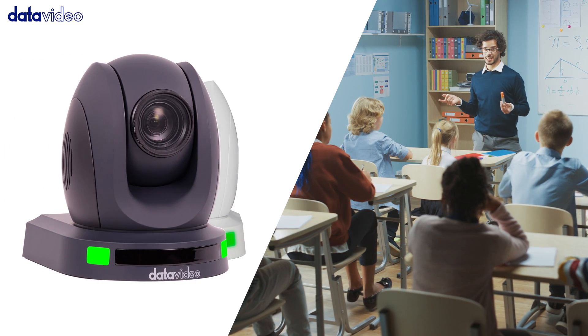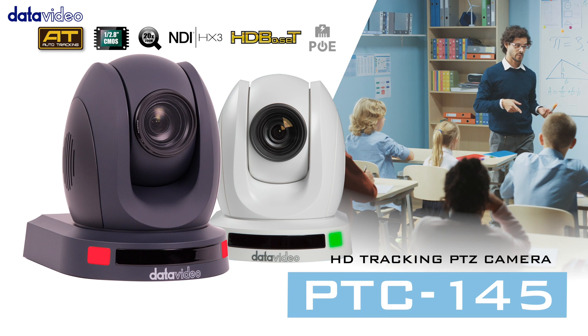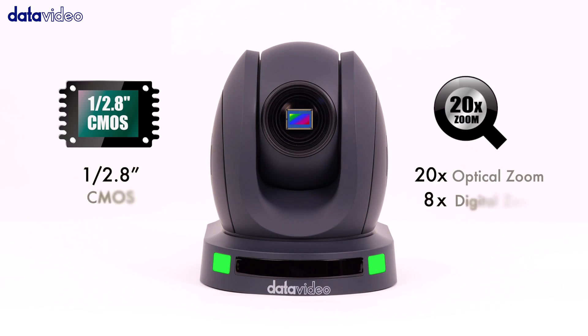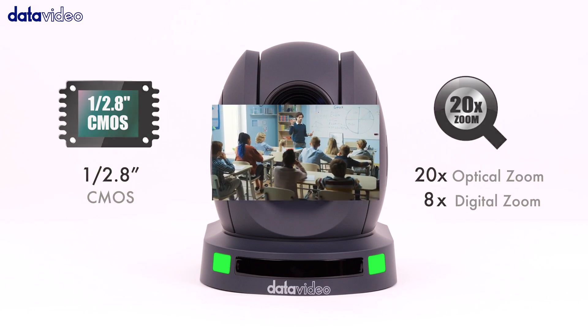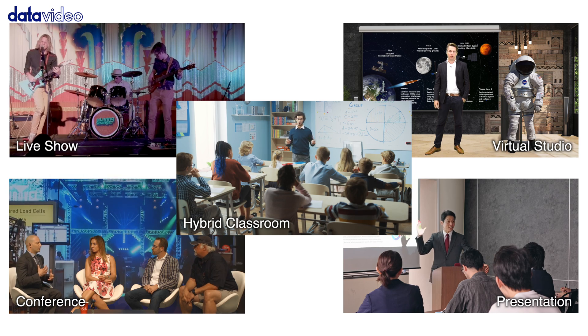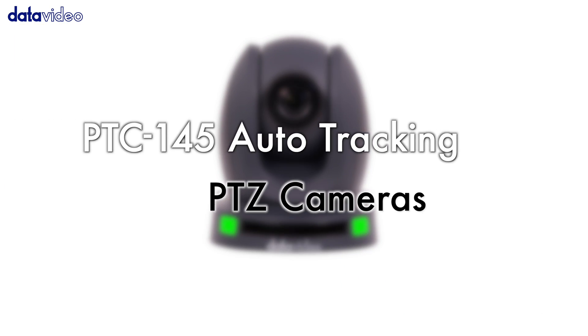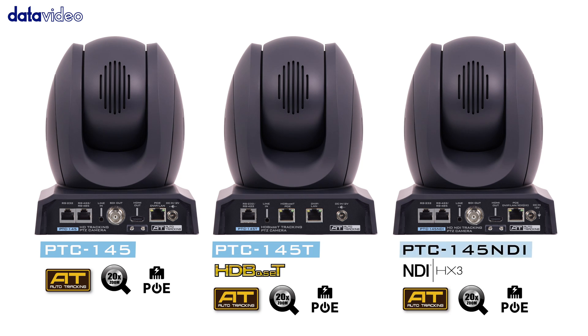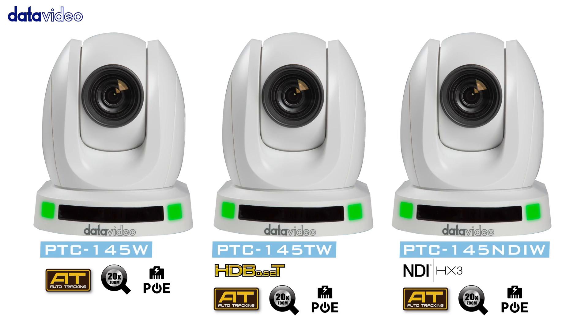The PTC145 is a new auto-tracking PTZ head camera from DataVideo. DataVideo has launched the PTC145 series to meet the needs of different users, allowing you to choose the suitable camera model for your needs.